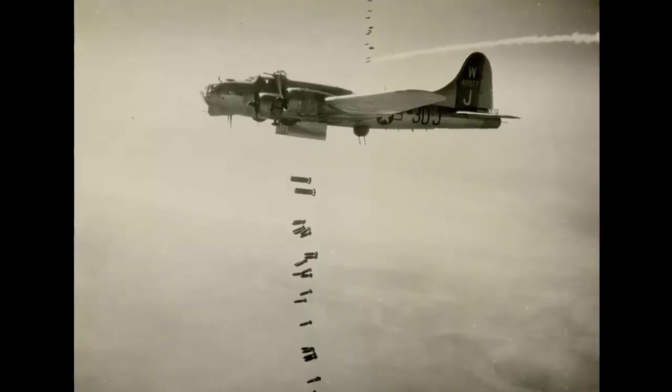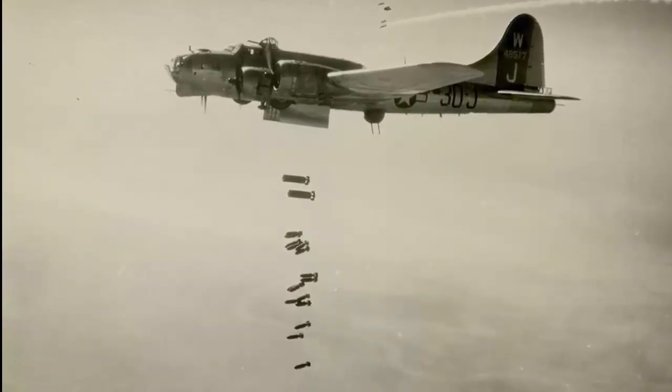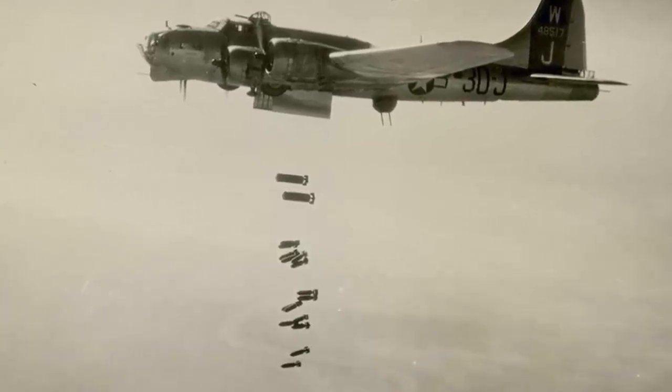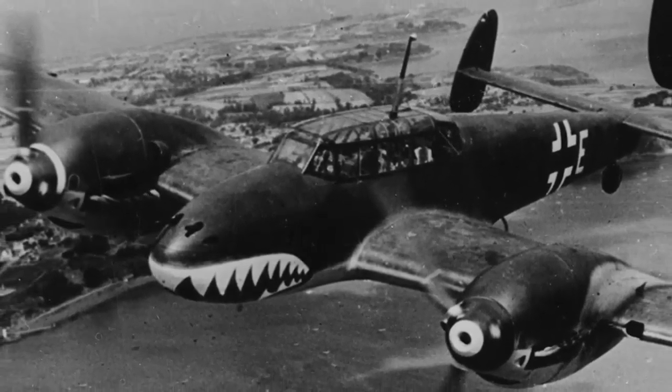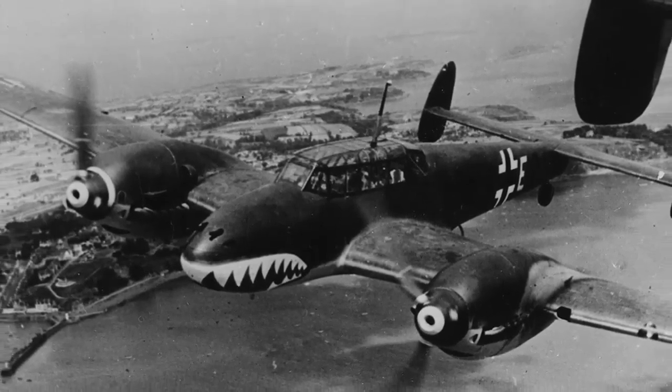The Americans, however, clung to their belief in the self-defending bomber well into 1943, when they suffered heavy losses in their daylight bombing campaign over Europe. The turret firepower was insufficient to deter or destroy the enemy fighters, which could outmaneuver and outgun the bombers.